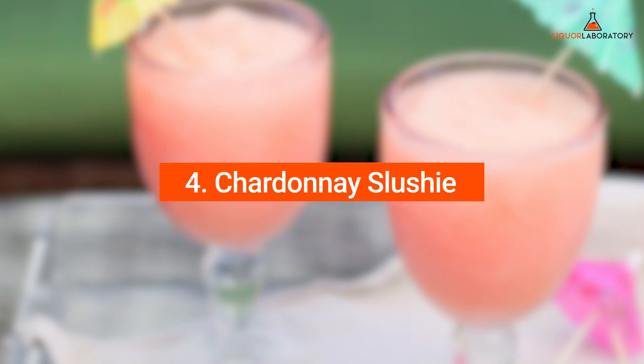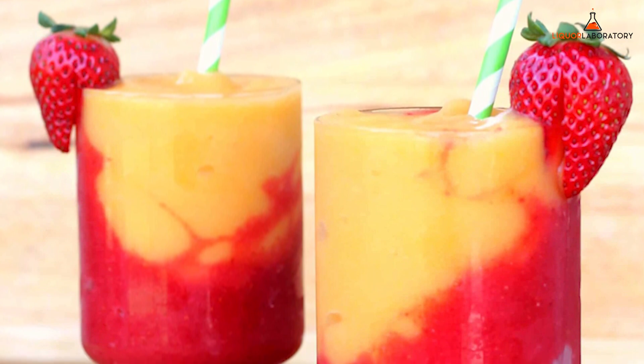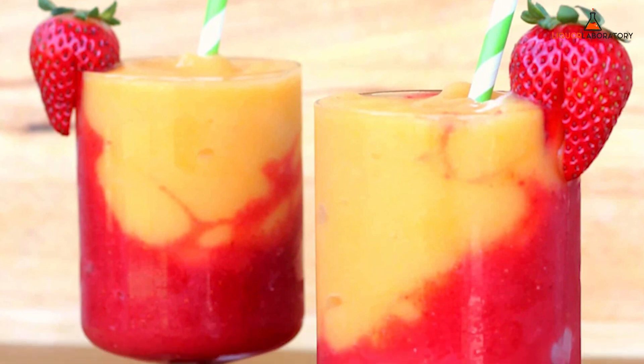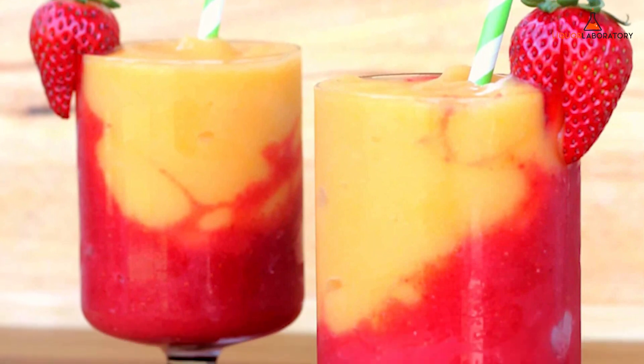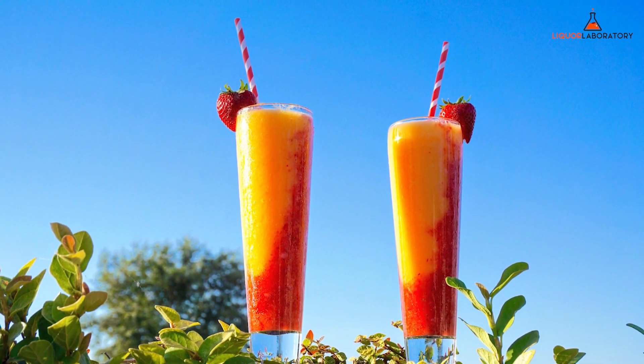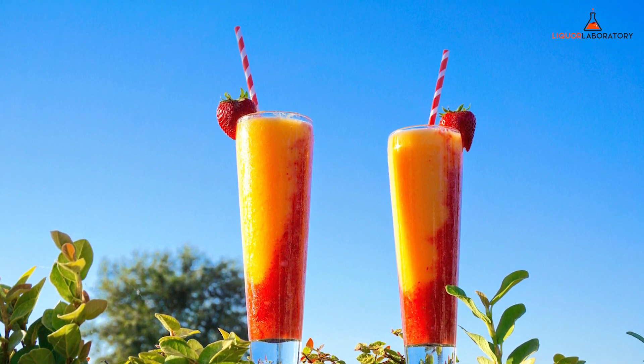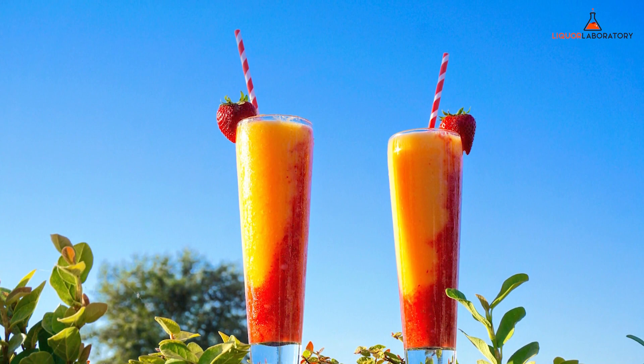Number 4: Chardonnay Slushy. If you want to enjoy all the flavors of a refreshing fruit mix drink, Chardonnay Slushy is the right cocktail for you and your friends. Chardonnay Slushy is a blend of Chardonnay, Grand Marnier, pears, grapefruit, and lots of ice. The drink is ideal for summer days because it is a slushy with a twist.